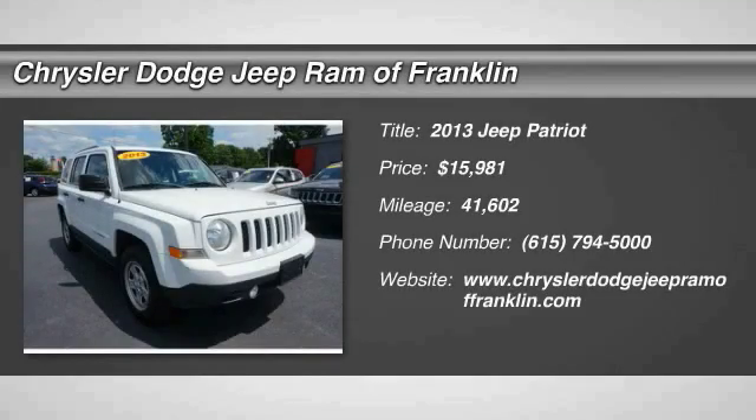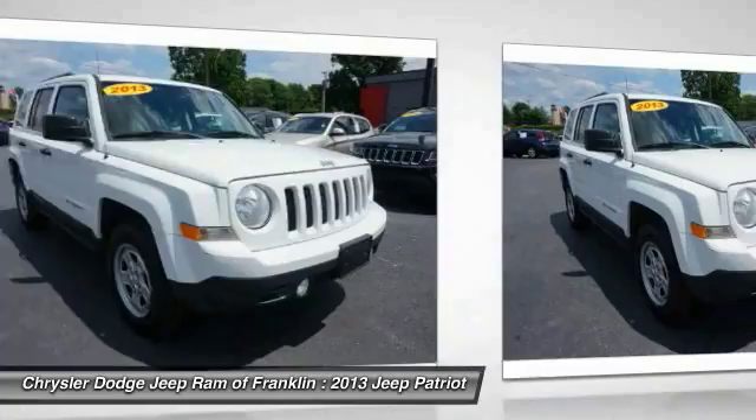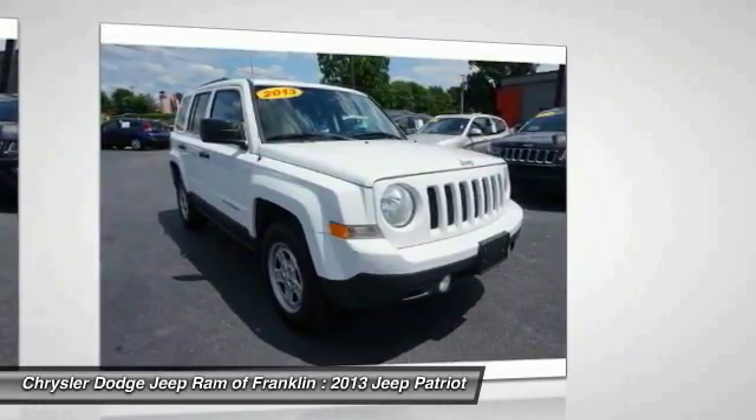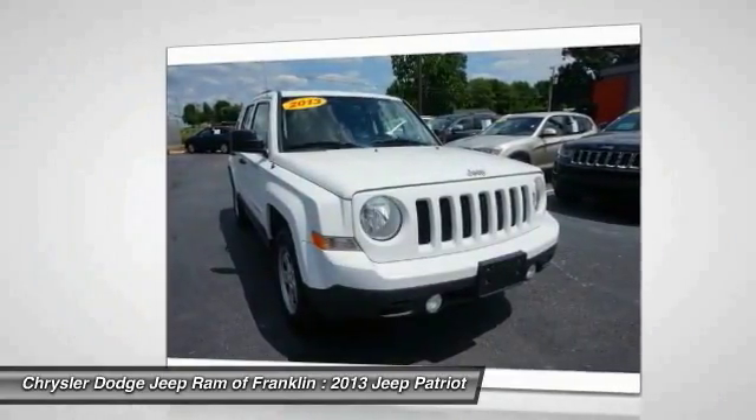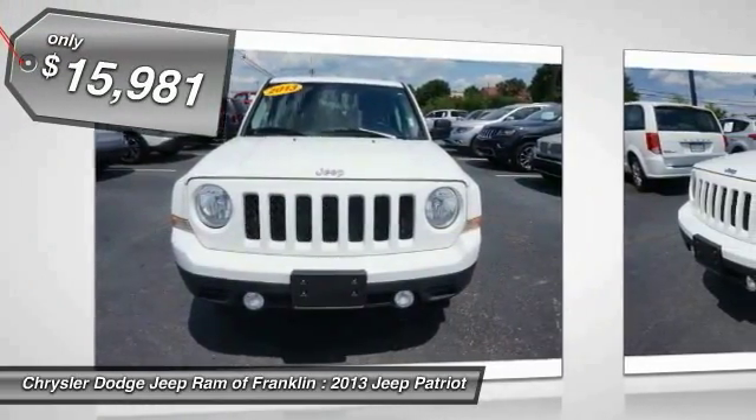The 2013 Jeep Patriot is unmistakably a Jeep. It looks like a cross between a Jeep Liberty and Jeep Compass, or maybe a three-quarter scale version of the big Jeep Commander. The Patriot has plenty of room inside for any size family and is priced below $20,000.